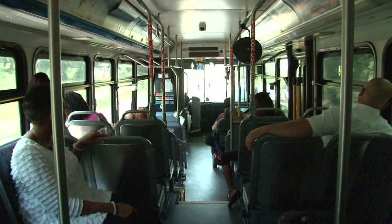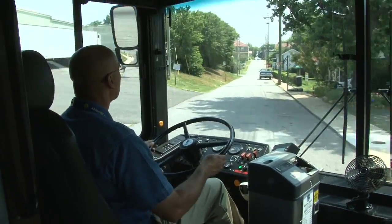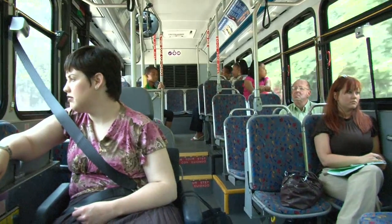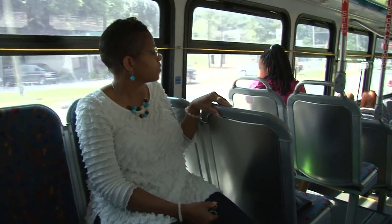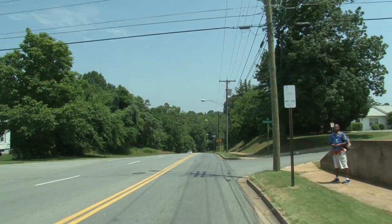Welcome aboard the Greater Lynchburg Transit Company. GLTC provides public transportation in the Greater Lynchburg area, serving more than three million passengers each year. Riders enjoy safe, clean, comfortable service seven days a week.